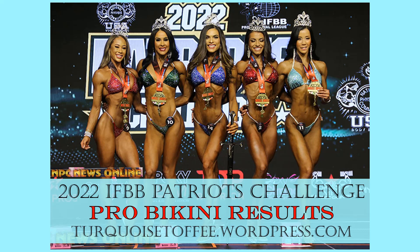Hey guys, Sophia here with turquoisetoffee.wordpress.com and I'm back with another video. Today we're talking about the 2022 IFBB Pro League Patriots Challenge Pro Bikini Results, which was insane. It was another battle between two Olympia champions, and a third member of the top five is already a qualified athlete heading to Olympia. The caliber of this show was crazy good. So let's get going.